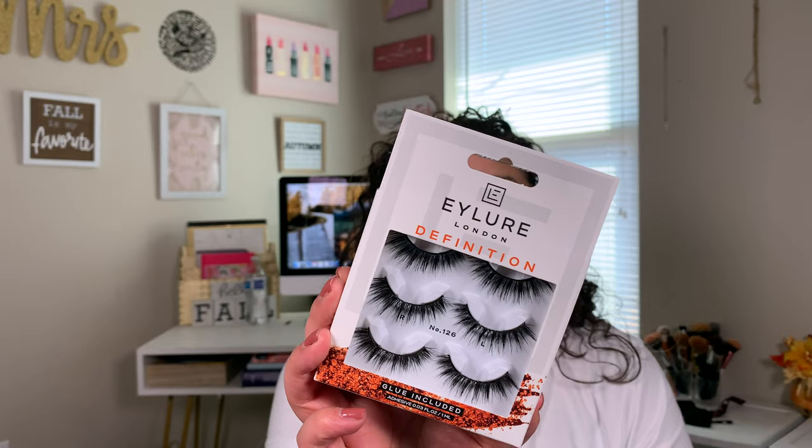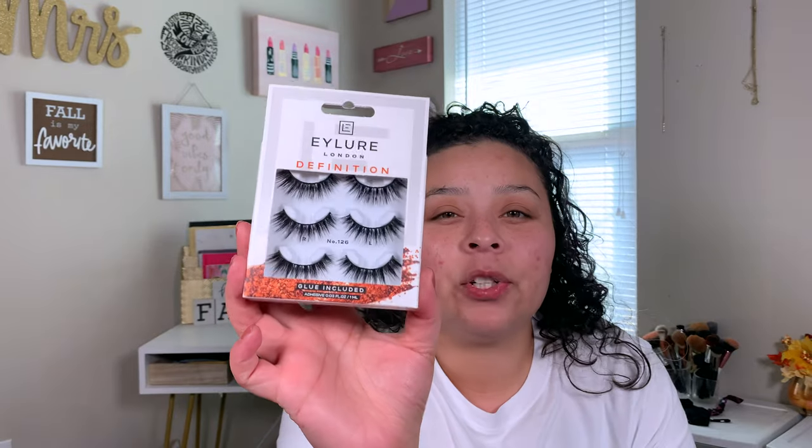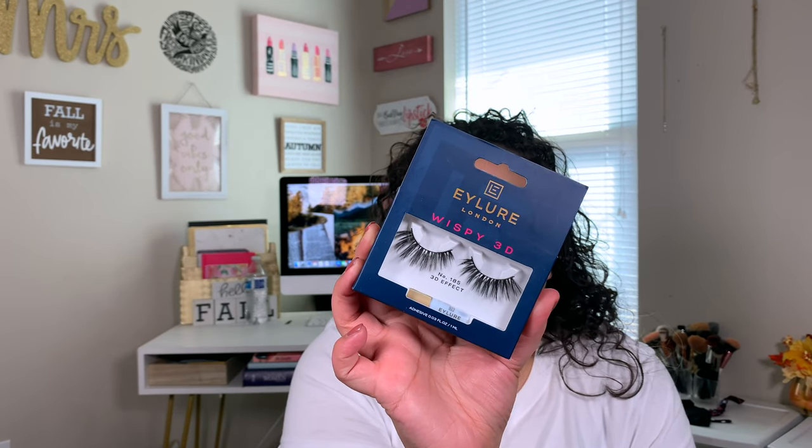I haven't ever tried Eyelure lashes, but I've been seeing a lot of people haul them and a lot of people are liking them, so I was like, you know what, let me go ahead and give them a shot. I did go ahead and pick up this Eyelure Definition multi-pack in style 126 — they had these on sale for $2. And then the last pair of lashes in this haul are also Eyelure, the number 185, and I got these when they were on sale as well — super cute.